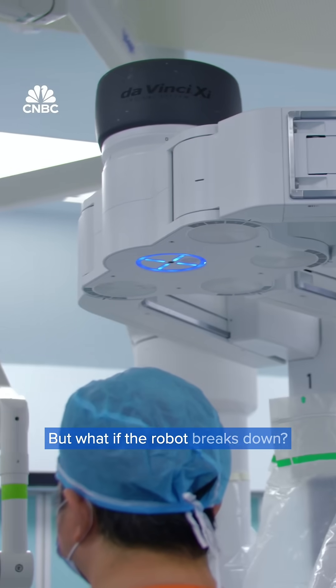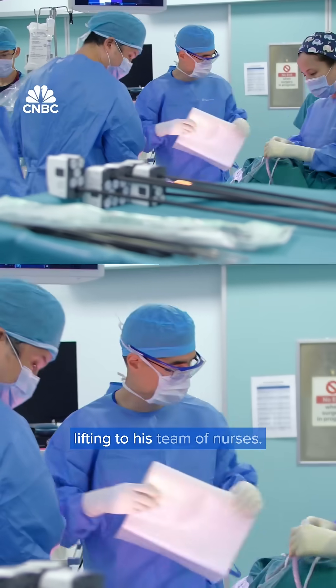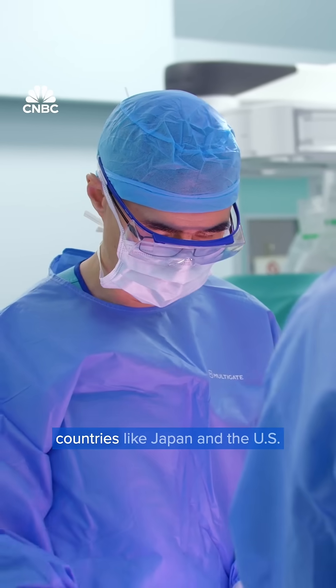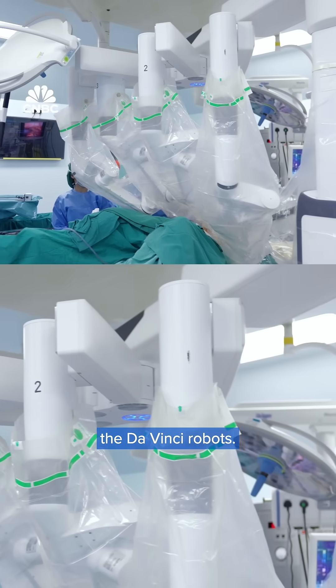But what if the robot breaks down? Yulam credits much of the heavy lifting to his team of nurses. Both surgeons and nurses in Singapore are trained in countries like Japan and the US to operate and troubleshoot the Da Vinci robots.